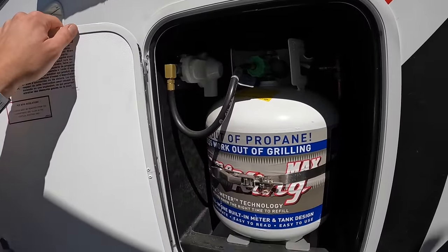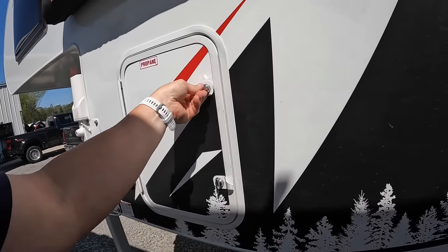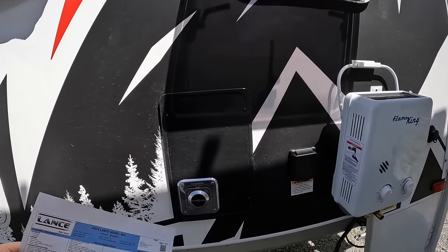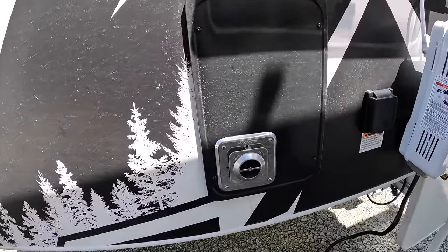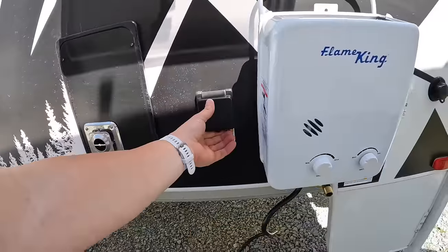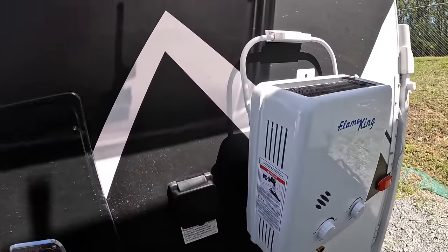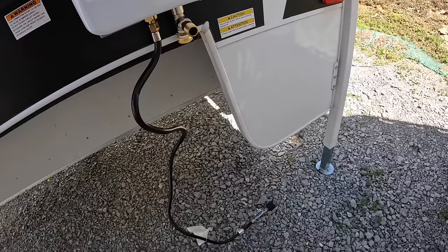This is where we fill our 10-gallon fresh water tank. We have our propane on the side — a five-gallon, or 20-pound, propane tank with a nice gauge so we know exactly how much we have left. This is the zero shower — I'll fold it down in a minute. Over here is the furnace exhaust — it acts as a hand warmer during cooler months. We've got a 30-amp shore power connection over here. This right here is your water heater for the zero shower — it plugs into propane, uses gas to heat.